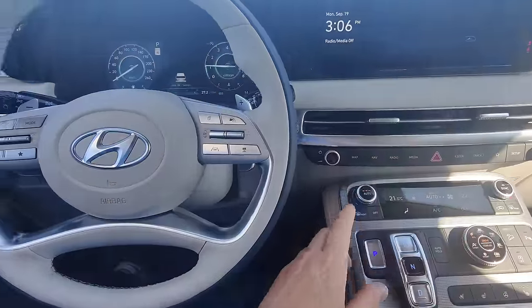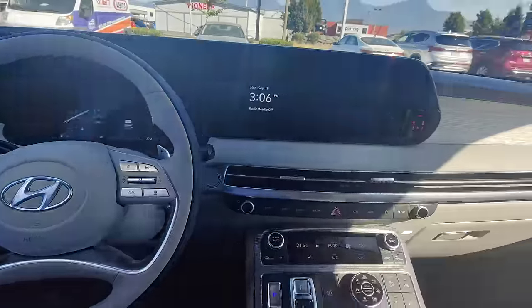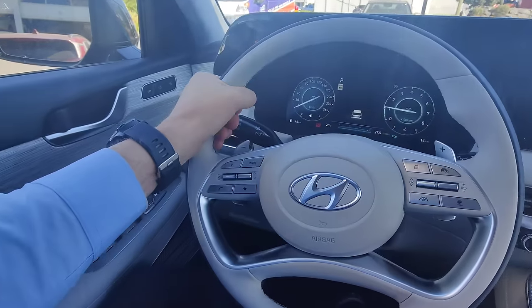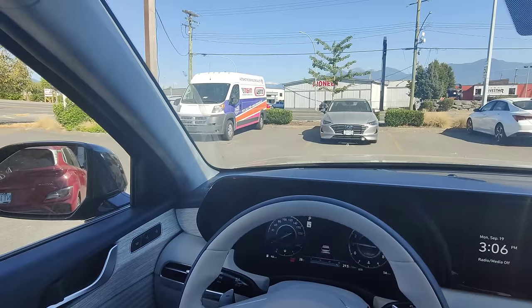Jumping inside this beautiful Palisade — look at this interior, how gorgeous is this. We've got some really nice wood finish along the sides. I love the two-tone steering wheel — it's soft, it's supple, and it's heated as well. Not that we really need that today.